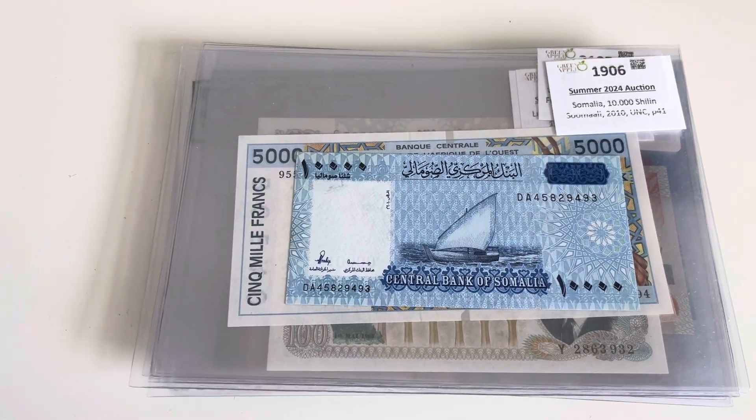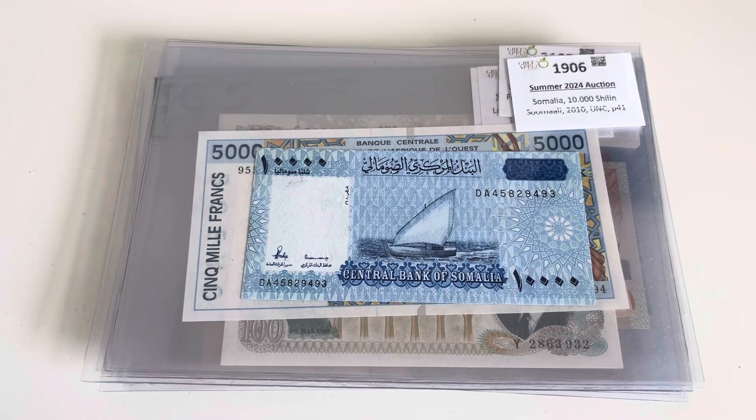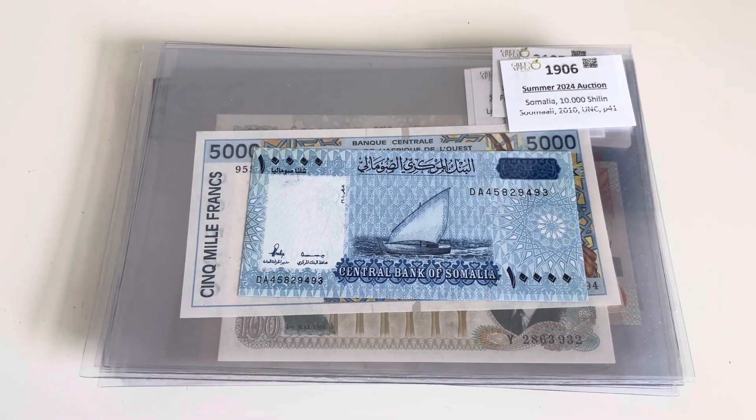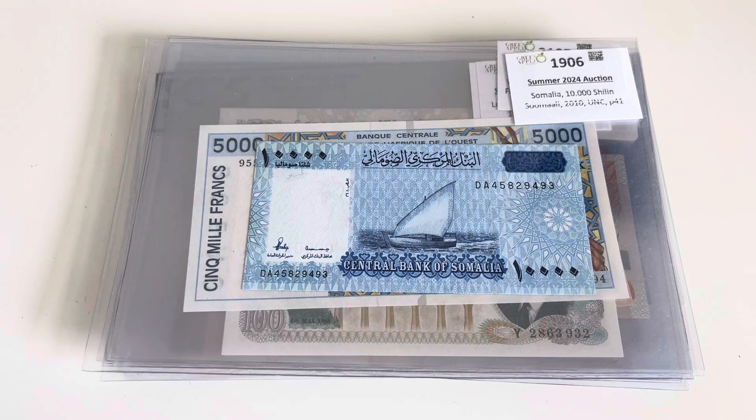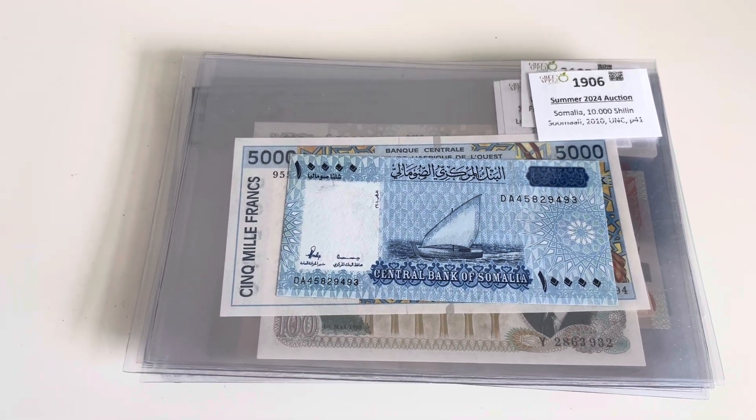I had promised that I would do a second video on my summer purchases and here it is. Some of these actually are from the Green Apple auction, others are from different auctions.